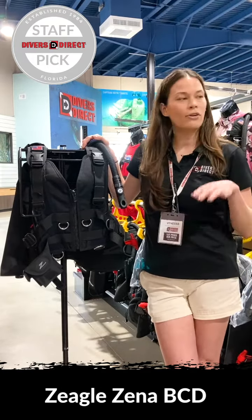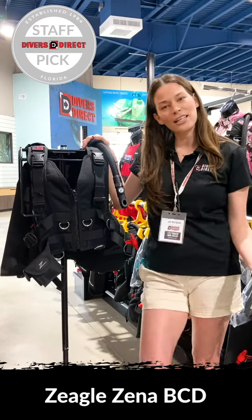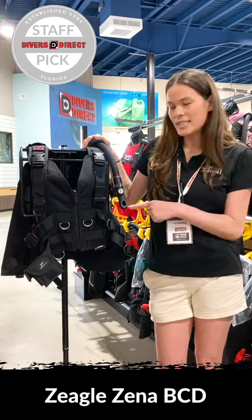At the end of the day, if you're a woman and you're looking for a BC, this is the one that you're gonna love. So stop into Divers Direct and we will get you fit in this Ziegel Xena.